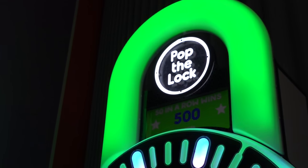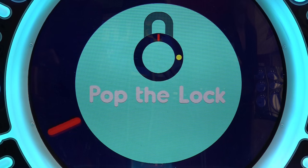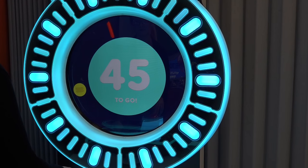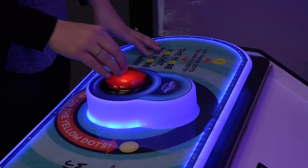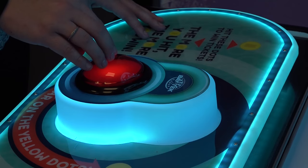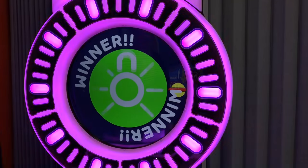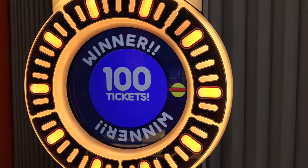Unlock huge revenues with Pop the Lock. Pop the Lock, an app-based game by Simple Machine, is a fast-paced game where players attempt to hit randomly appearing yellow dots around the circumference of the playfield. Use the red push button to hit the yellow dot and another pops up. Great hand-eye coordination will aid players to skillfully hit all 50 dots to pop the lock.